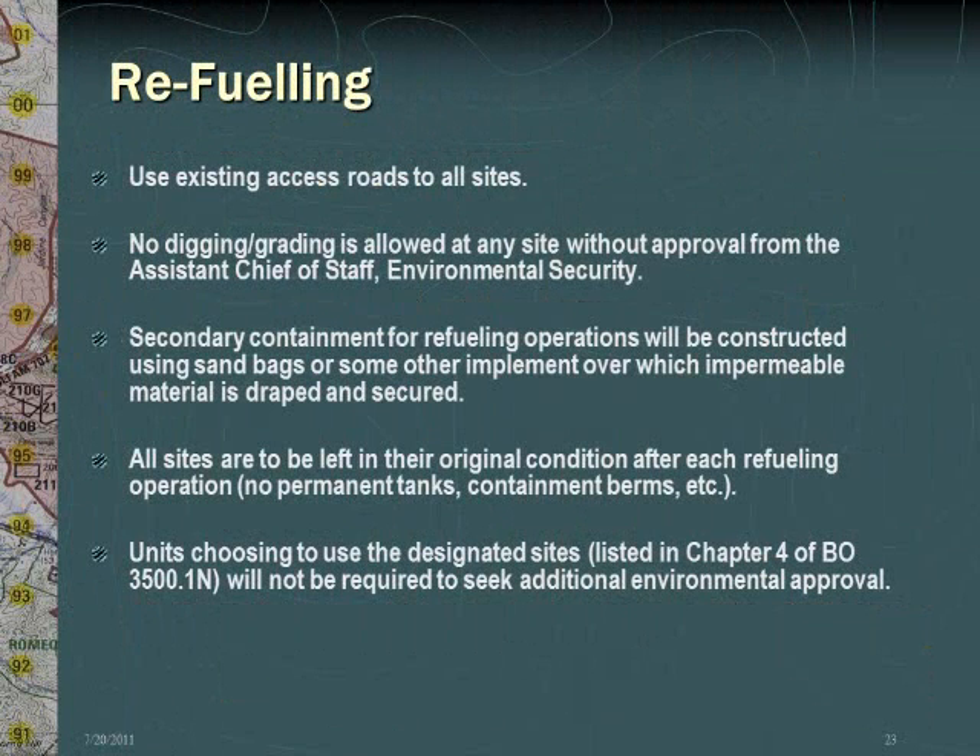When conducting refueling activities, units must adhere to the following guidelines: use existing access roads to all sites; no digging or grading is allowed at any site without prior approval from the Assistant Chief of Staff, Environmental Security; secondary containment for refueling operations must be constructed using sandbags or some other implement over which impermeable material is draped and secured; all sites are to be left in their original condition after each refueling operation — for example, no permanent tanks or containment berms. Units choosing to use the designated sites will not be required to seek additional environmental approval.